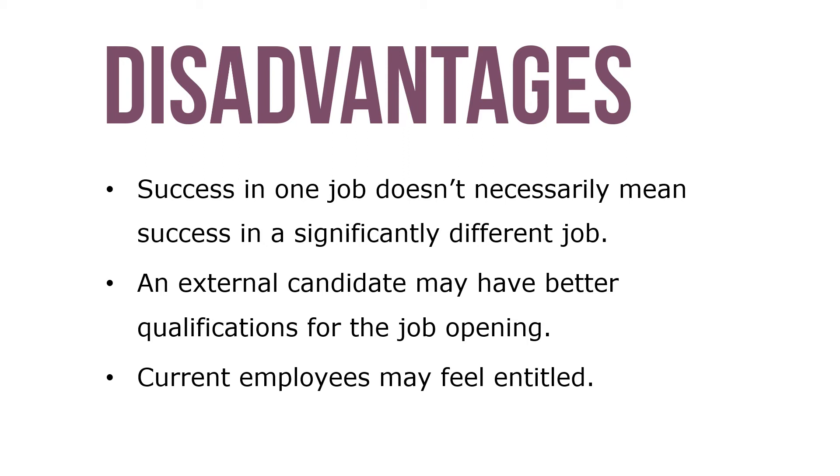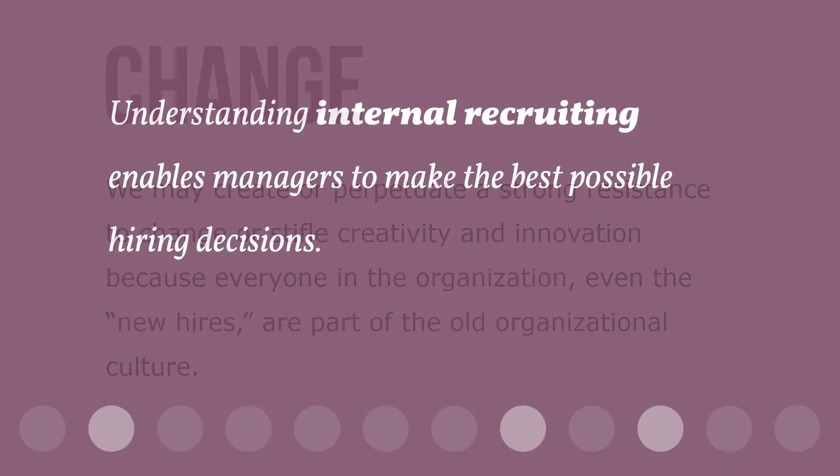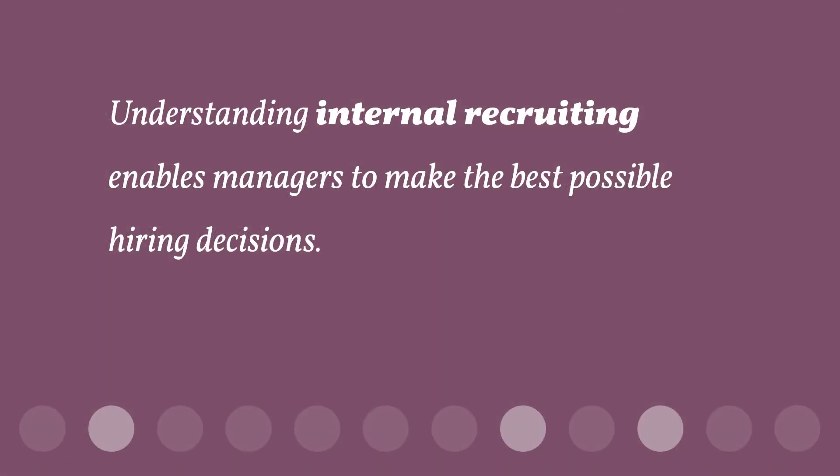Further, success in one job doesn't necessarily mean success in another, and an external candidate may have better qualifications. Current employees may feel entitled, and we may create or perpetuate a strong resistance to change or stifle creativity and innovation, because everyone in the organization — even new hires — are part of the old organizational culture. Understanding internal recruiting enables managers to make the best possible hiring decisions.